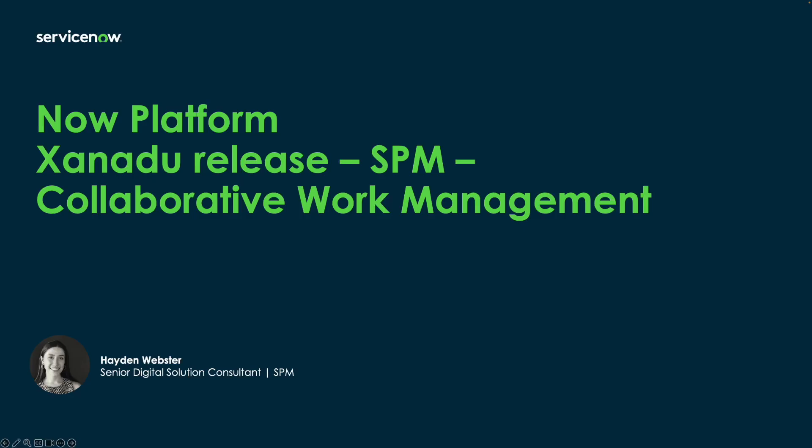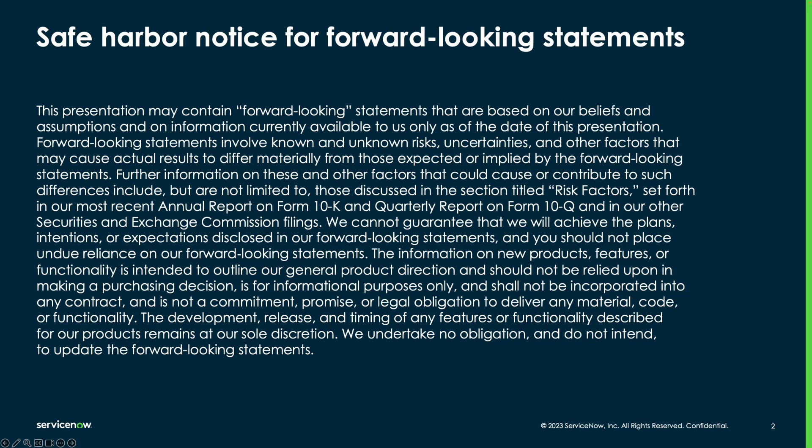Hello everyone, my name is Hayden Webster and I'm a solution consultant specializing in strategic portfolio management here at ServiceNow. Today we're going to walk through the collaborative work management capabilities as part of the Xanadu release. Before we get started, a reminder to keep in mind the safe harbor notice throughout this video.